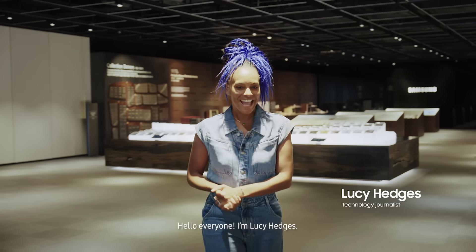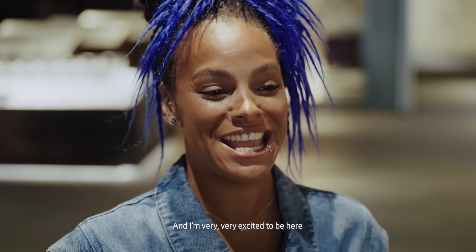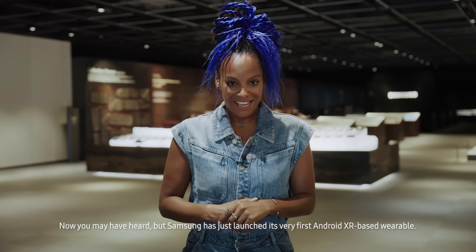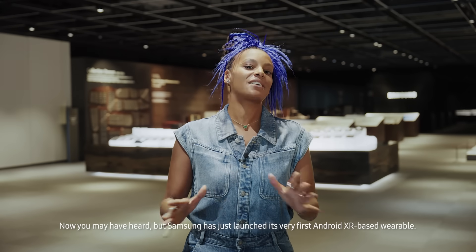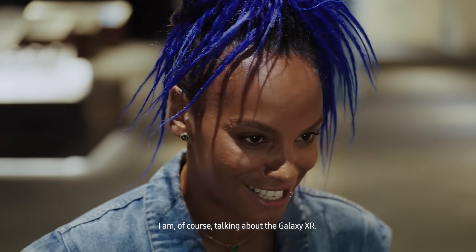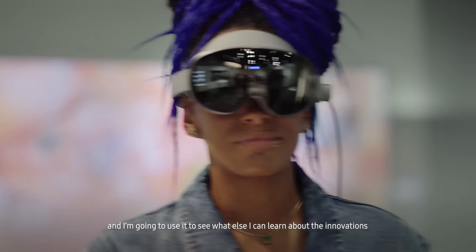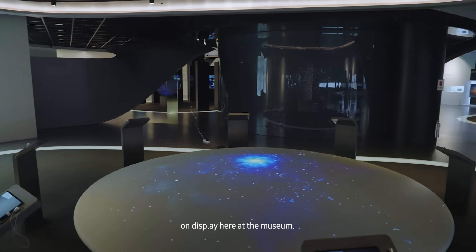Hello everyone, I'm Lucy Hedges. I'm a technology journalist and I am very, very excited to be here in Suwon, South Korea at Samsung's Digital City. Samsung has just launched its very first Android XR based wearable. I am of course talking about the Galaxy XR. This is my first time with Galaxy XR, and I'm going to use it to see what else I can learn about the innovations on display here at the museum.